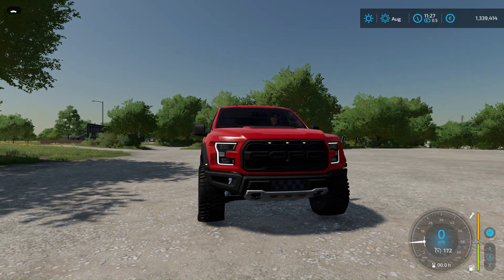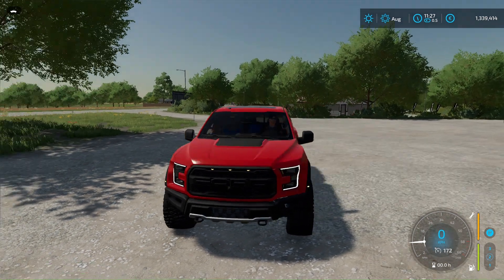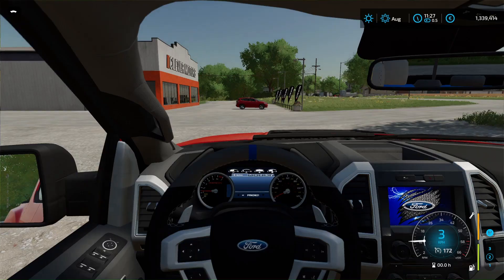Hello dear friends, today we continue to play Farming Simulator 22, and today we will go on a tour of some factory. I don't know for sure - the boss bought it and said to go, so we will go now.